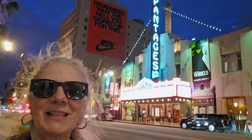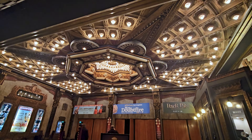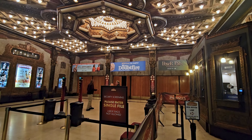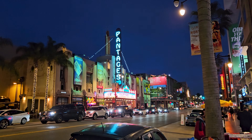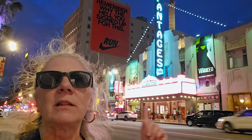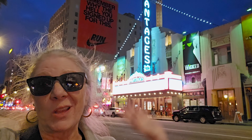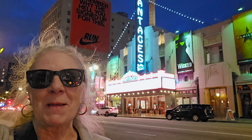Just past Vine Street is the Pantages Theater. It began its life in the 1930s as a movie theater, but it was renovated and is now one of the premier Broadway theaters here in LA. I've seen a lot of Broadway theater here, including Wicked, which I'm so excited is coming back.